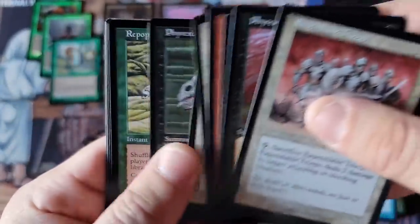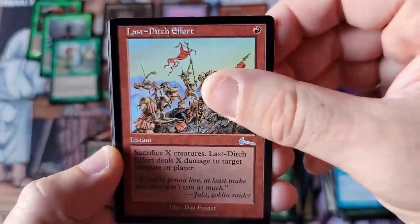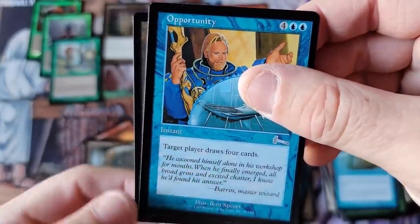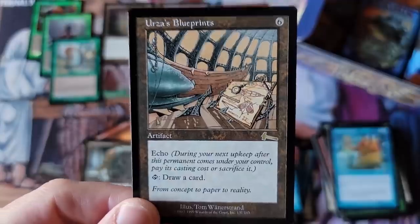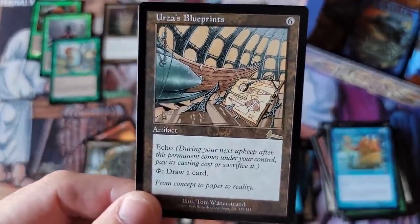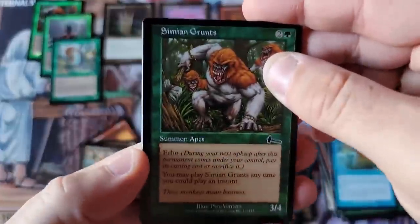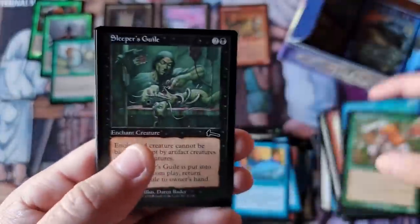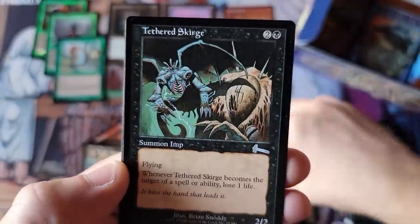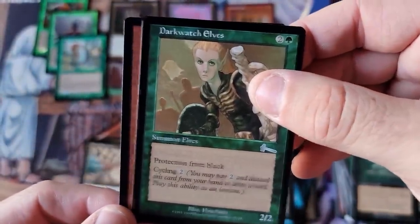I cannot believe we started this video and just nailed all the hits in this product. The odds... I just hoped we'd get one of those cards. Frantic Search, Last Ditch, Levitation, Opportunity — I used to love that card. Draw Four was massive. Artifacts are crazy today. Urza's Blueprints — I love this card. You gotta pay six and it's got Echo, so you pay six again next turn, but you can draw an extra card every turn. I've always felt card draw is the most powerful, underappreciated mechanic in Magic. He who draws the most cards always wins.